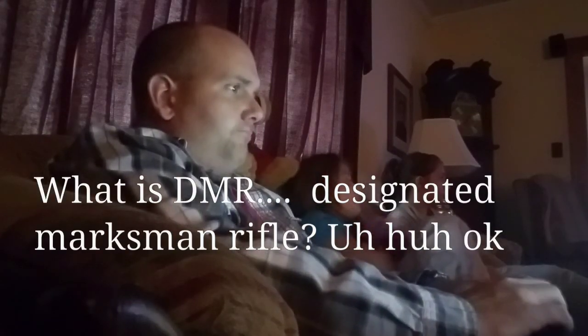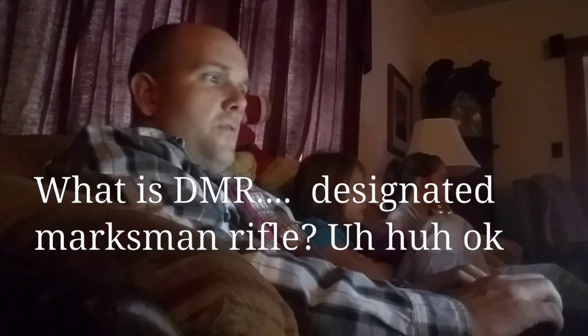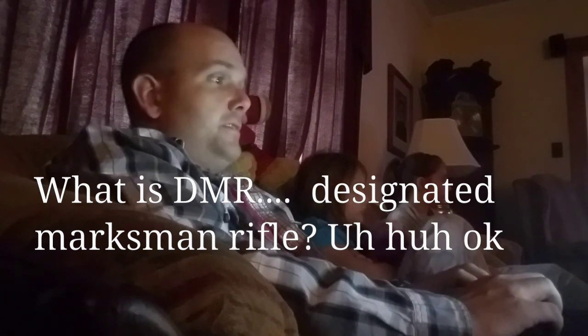What is DMR? Designated marksman rifle. A weapon used by a squad designated marksman in the United States Army Firearm Infantry Squad.